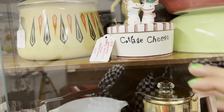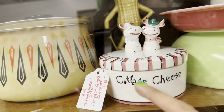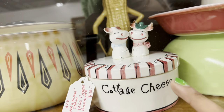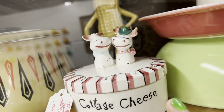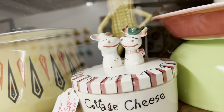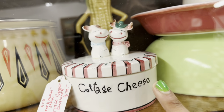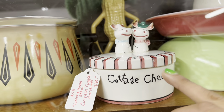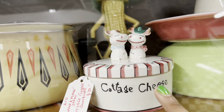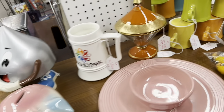I almost ran this lady over trying to get over here. I saw this Holt Howard Lipperman cottage cheese cow jar — unfortunately it's $70. I don't think there's enough room in that for me, but I've never seen the ones with the cows; I usually just see the cats. That is really neat — the whole bank.